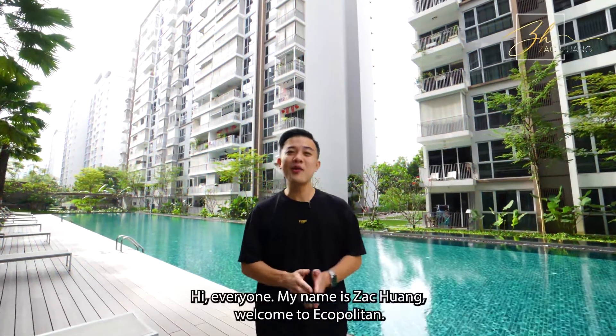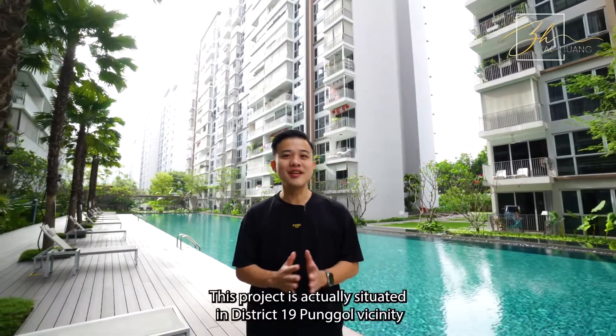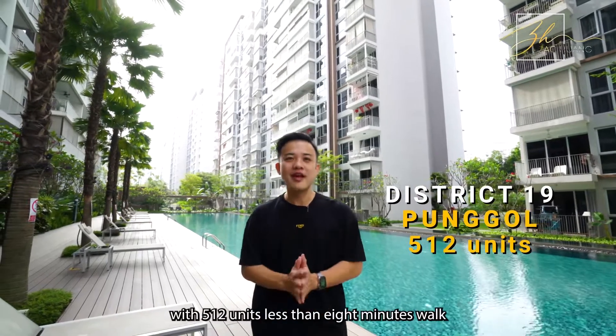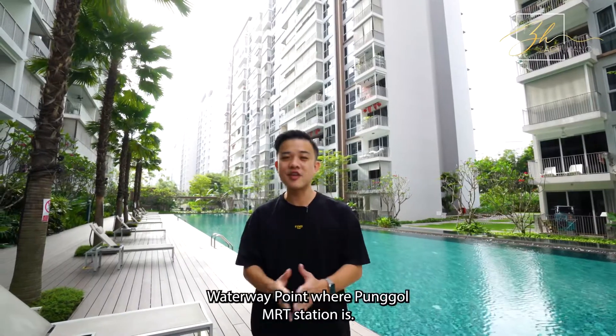Hi everyone, my name is Zach Hwang. Welcome to Ecopolitan. This project is actually situated in District 19, Punggol vicinity, with 512 units. Less than 8 minutes walk, you can reach Waterway Point where Punggol MRT station is.